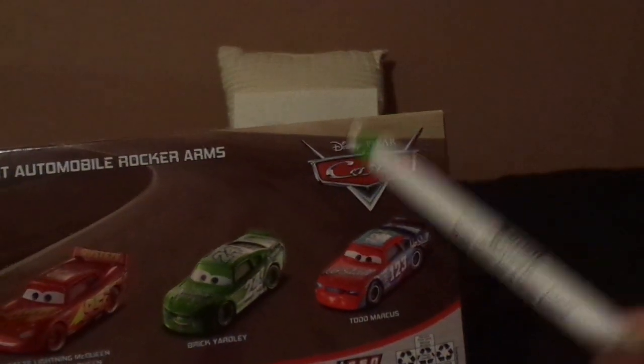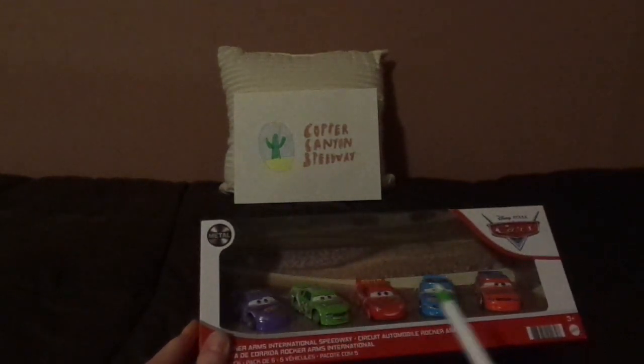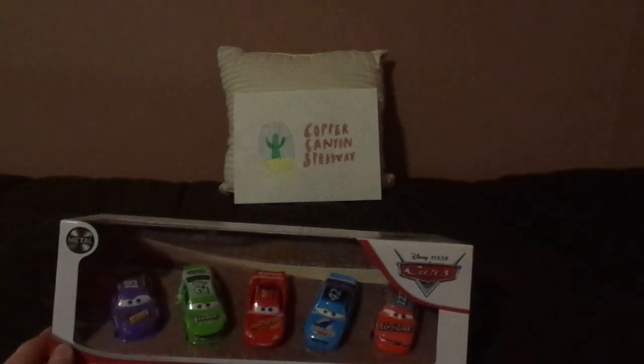And then we have the finish, the RSN logo, the old school Disney Pixar Cars logo, and the Metal logo. This 5-pack is from 2021, I believe. So now let's get on with the unboxing.